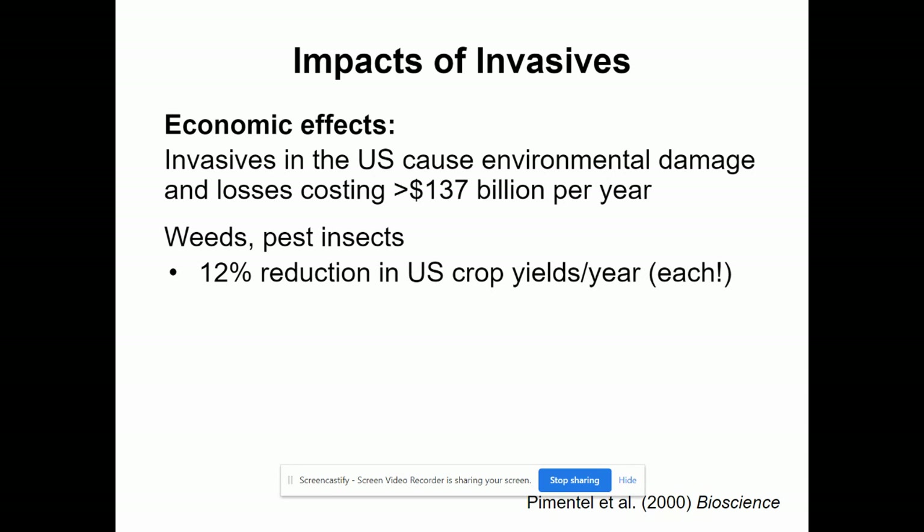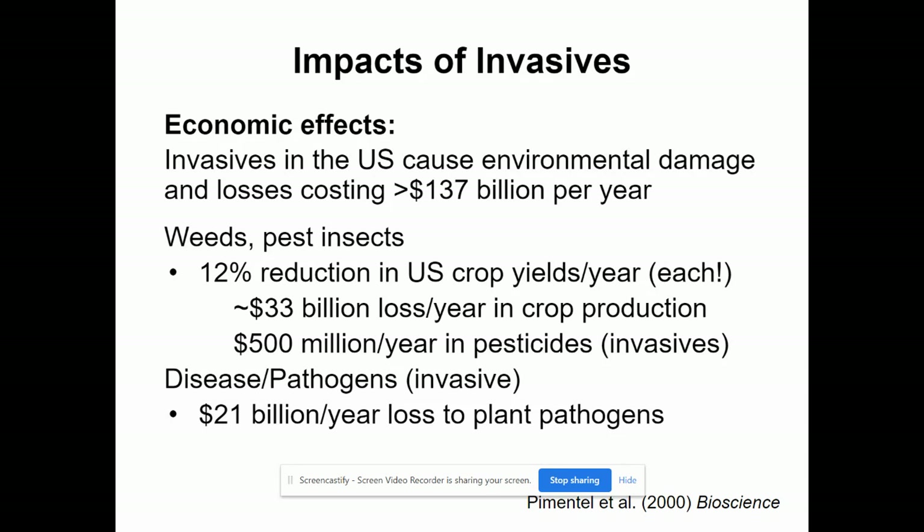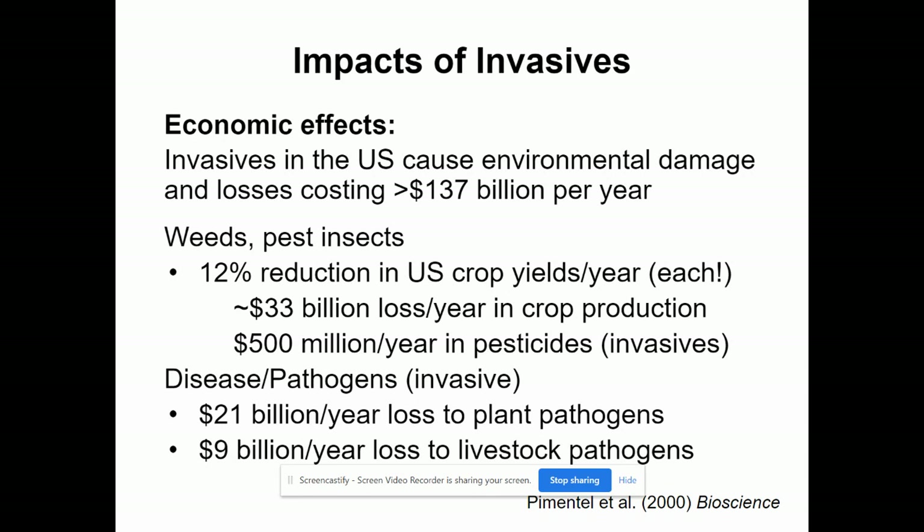We see about 12% loss of U.S. crops each year because of invasive weeds and pests, equating to about $33 billion per year of lost crop production. $500 million a year is put into pesticides to help fight invasives. Disease is considered invasive as well — a new pathogen can cause loss to plants, often a fungus or mold spore not native to the area. We estimate about $21 billion a year lost to those problems, and $9 billion a year lost to livestock pathogens like viruses that cause death.